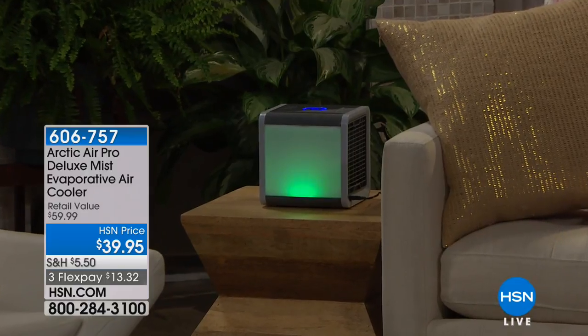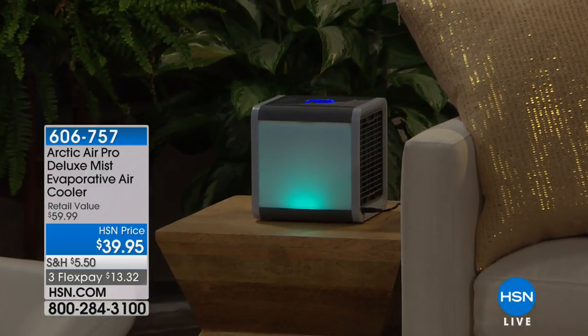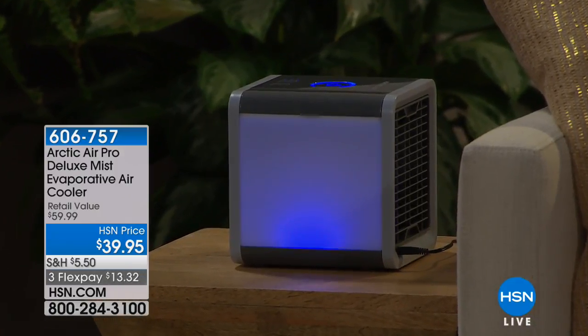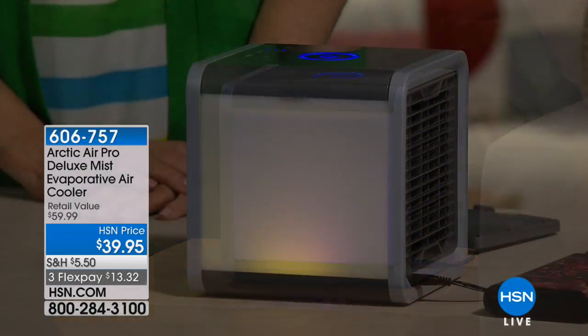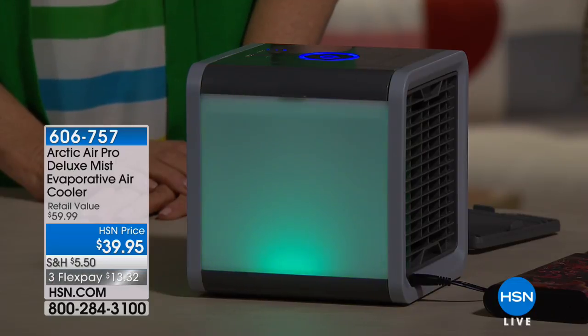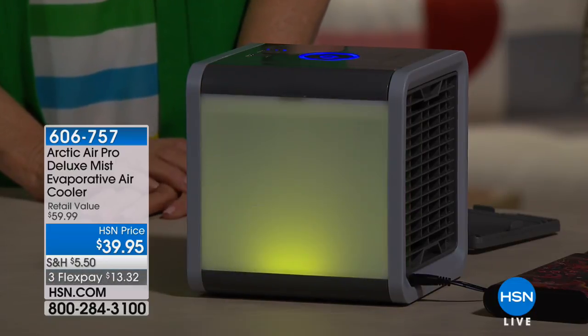Look how lovely it looks in the living room — just an ambient light. It's $39.95, item 606-757, three flex payments. A lot of us have that hot bathroom. For some reason, bathrooms just get so hot, and you're in there trying to put your makeup on, do your hair, blow dry your hair, and you're just burning up and everything's melting off. You can have your own little personal cooler in there.